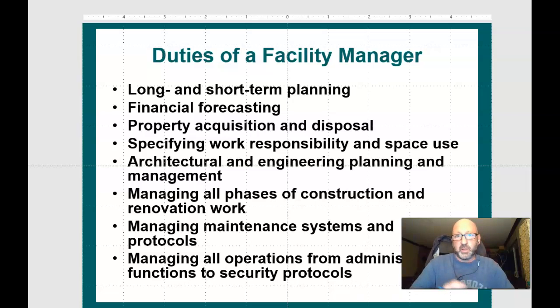Duties of a facility manager include long and short-term planning, financial forecasting — where you need to budget your different projects and staffing — property acquisition and disposal, and specifying work responsibilities and space use. Space use is something we'll talk about in this course, and how important it is to adequately use your space for a multiple of activities, not just one thing.